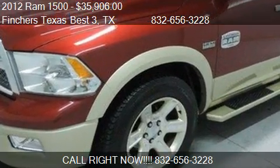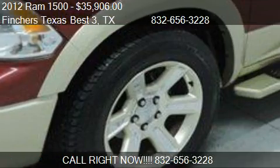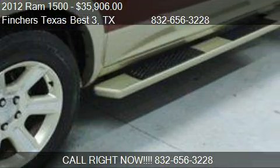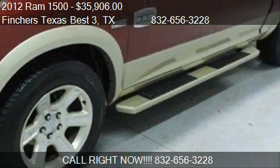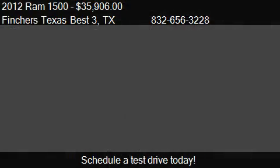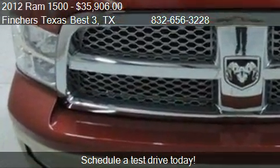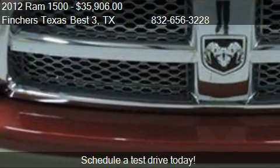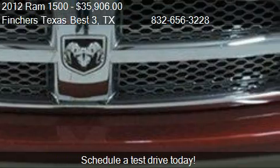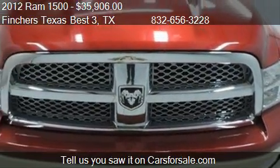This 2012 RAM 1500 is offered by Finchers Texas Best 3, priced at $35,906. This 1500 is ready to sell. This 2012 RAM 1500 has just over 14,994 miles.